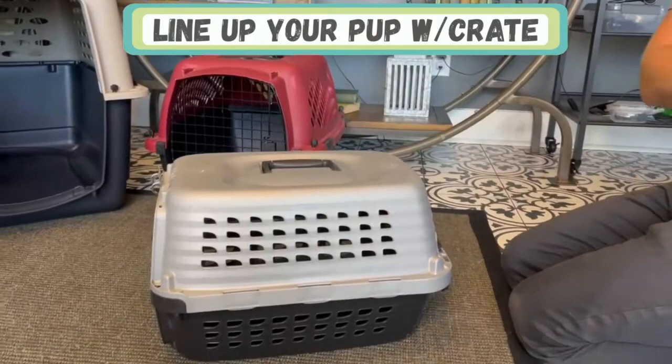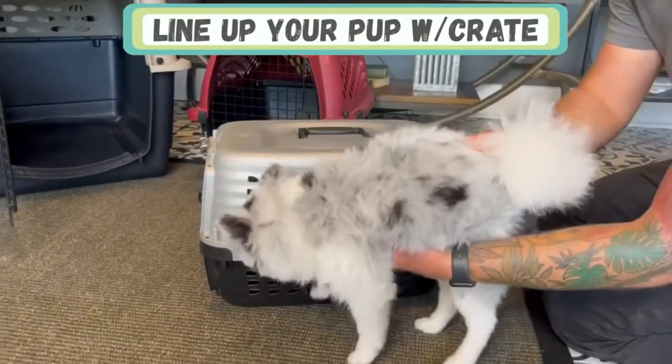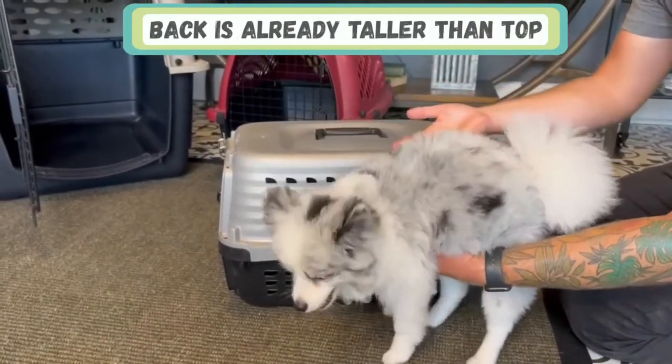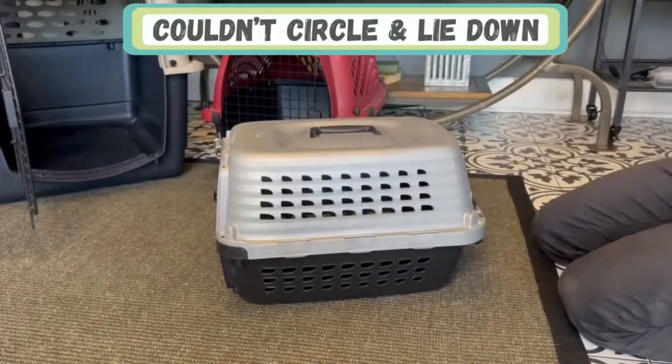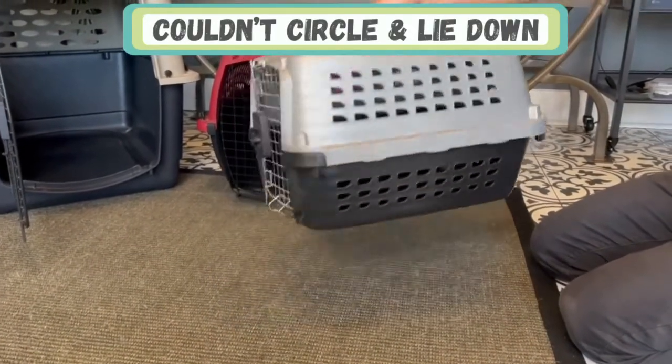You can tell just by lining your dog up next to it. If I put him next to it, he can barely fit in there. His back is already taller than the crate itself, so that would be much too uncomfortable for him. He couldn't do a circle. He couldn't lay down comfortably. This crate is a no-go.